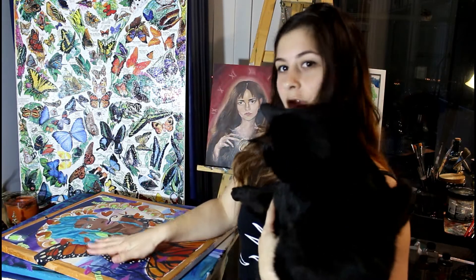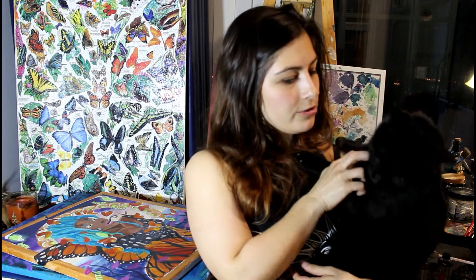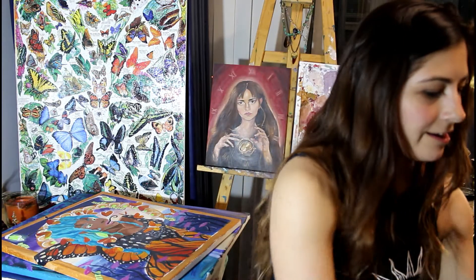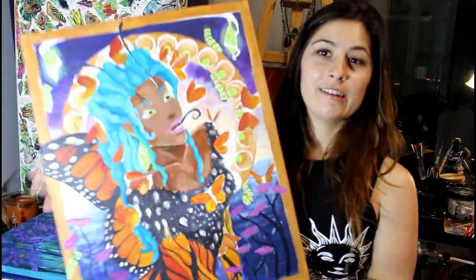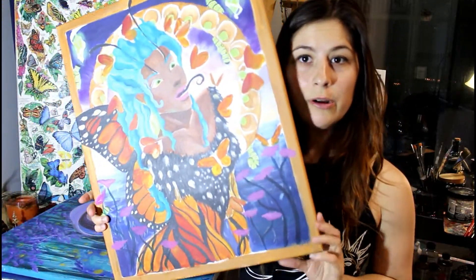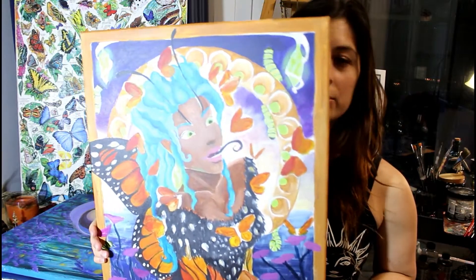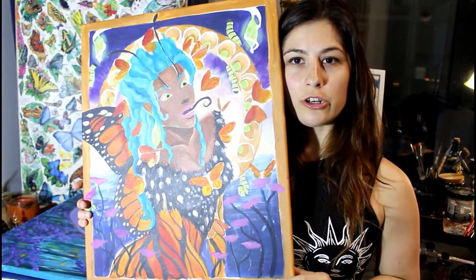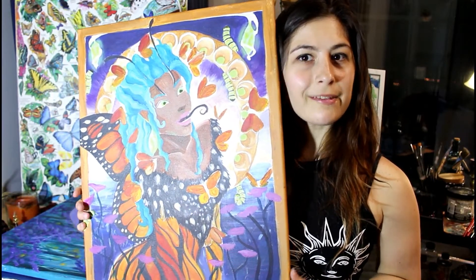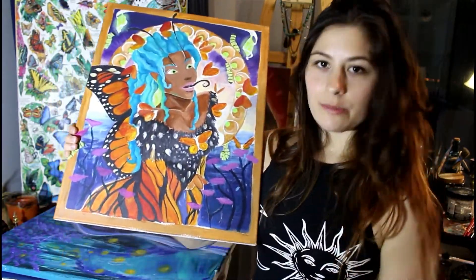Sorry, my cat has chosen this moment to use his scratch pad. He's a big cat. Alright guys, so I want to show you into my stack here. The reason I want to show you guys this stuff is I'm hoping in the comments below you will tell me which ones you'd want to see more of.